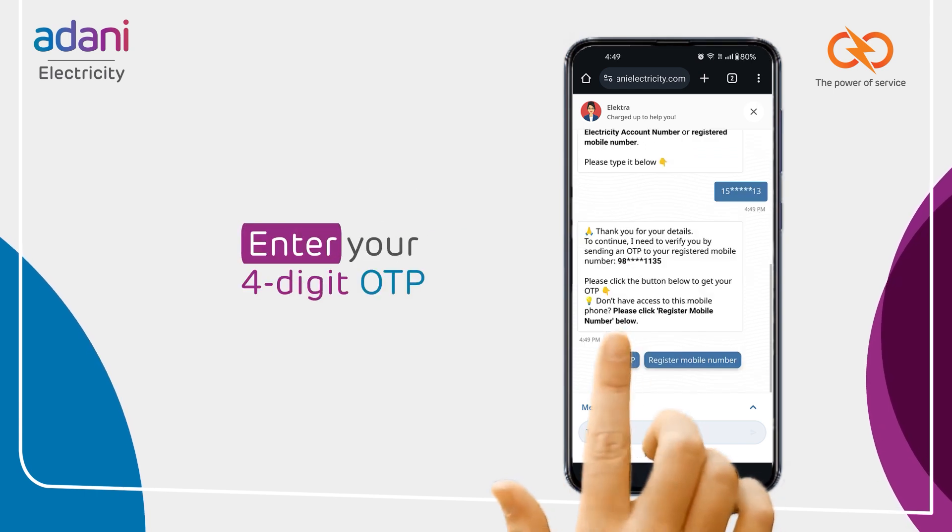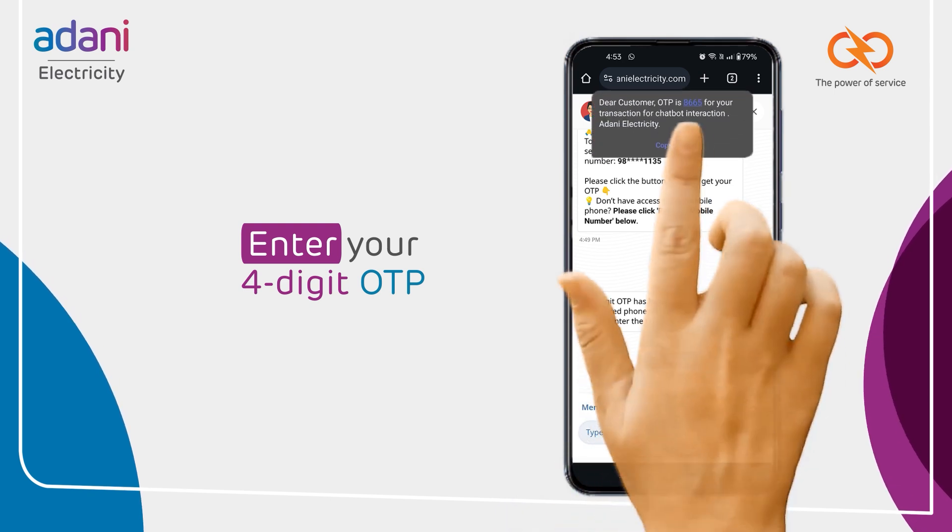For security, you receive a 4-digit OTP. Enter it to authenticate.